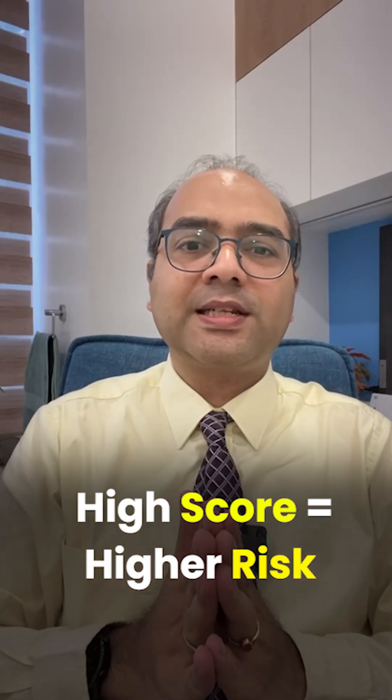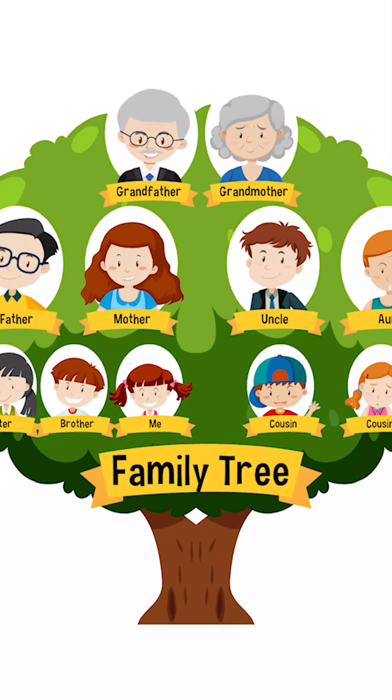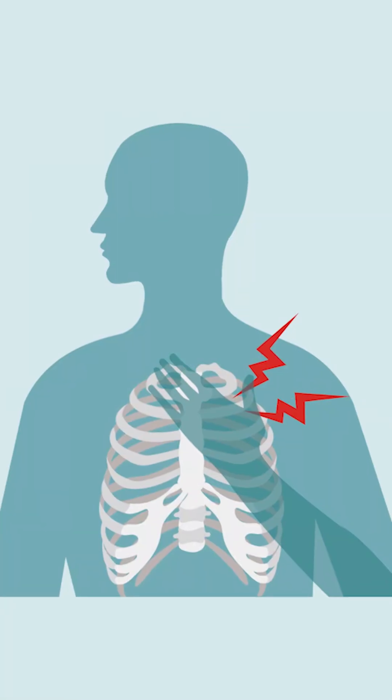This test is especially helpful if you are over 40, have a family history of heart disease, and are living with risk factors like high cholesterol, diabetes, and smoking. It's not for everyone, especially if you have active chest pain — there are other tests which are better suited.